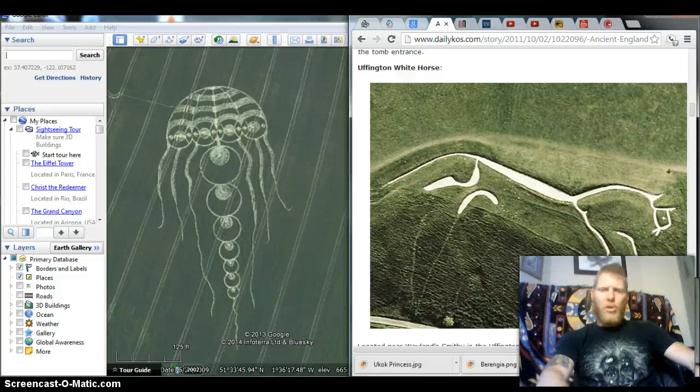What in the world do this crop circle and this giant geoglyph white horse in Uffington, England, have to do with one another? Well, they're only about a mile or two apart. They're pretty much right next to one another.